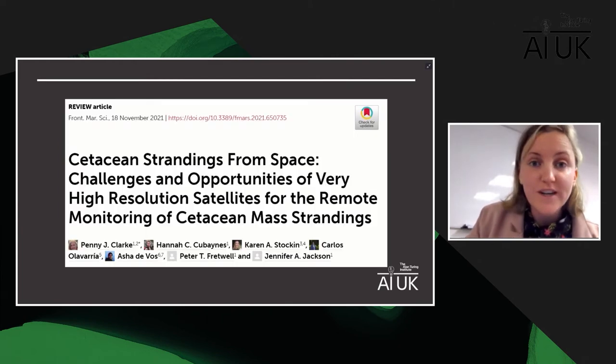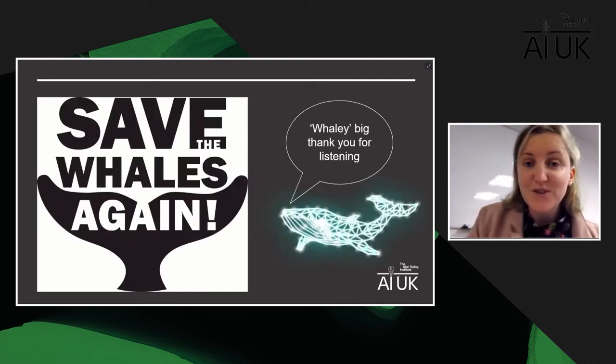I'd encourage you to read our recent paper, which forms a roadmap for what I've talked about today — it came out towards the end of last year and is part of my PhD. To summarize: satellites and AI are going to be hugely valuable in remote regions, particularly polar regions, where we want to gather baseline data so that when climate change or other changes occur, we can evaluate the impact on whales. They'll also help us build patterns, know when these events are occurring, send people to the right place at the right time, and invest resources most efficiently.